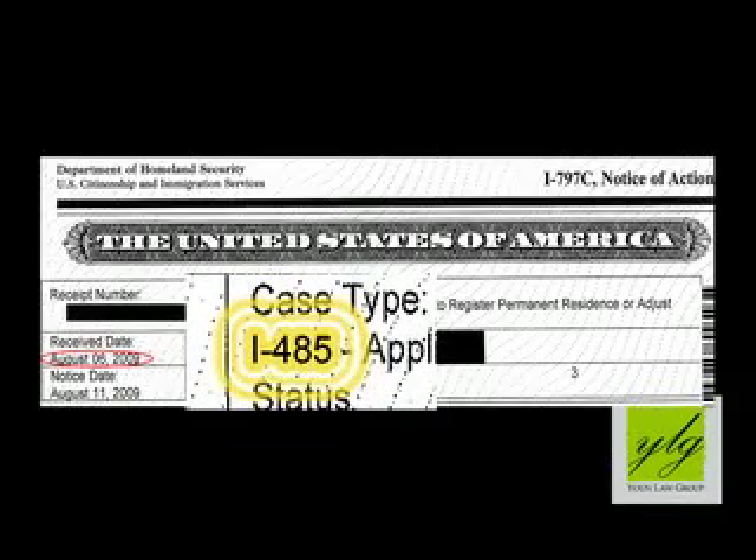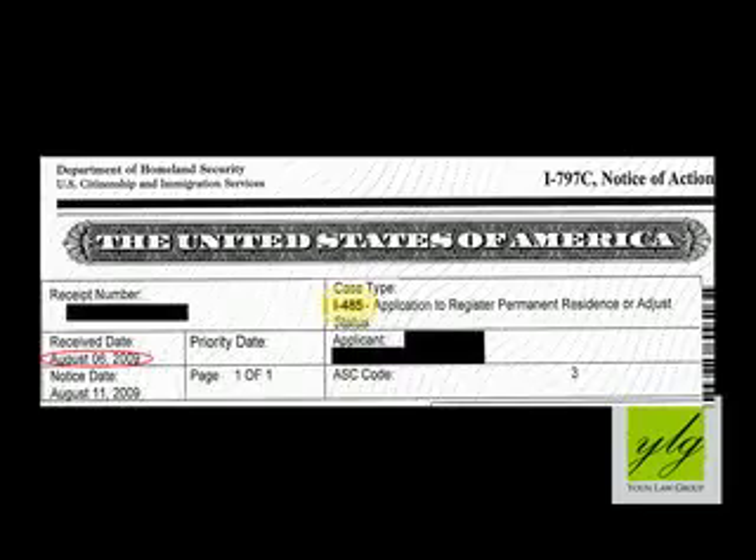When you file the I-485 form, not only do you and your family get to apply for work permits and travel permits, but that usually allows a greater amount of freedom.